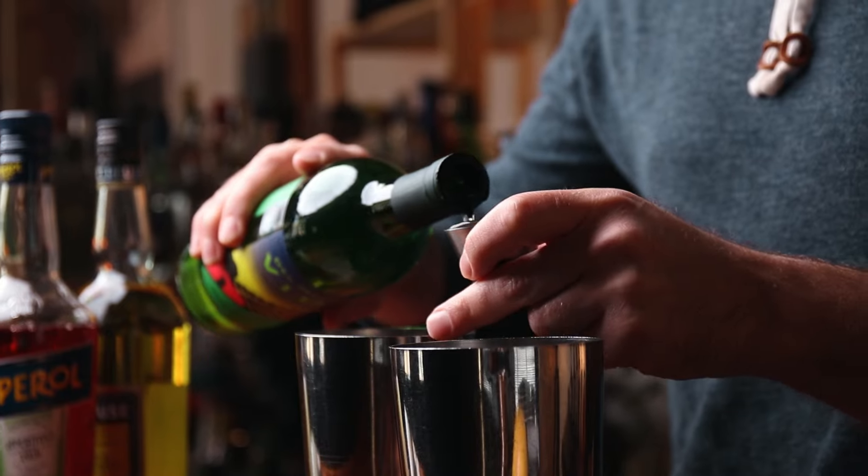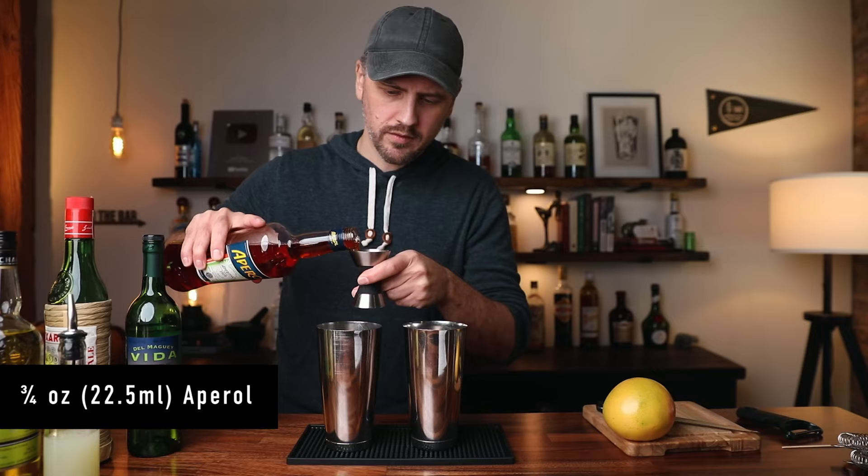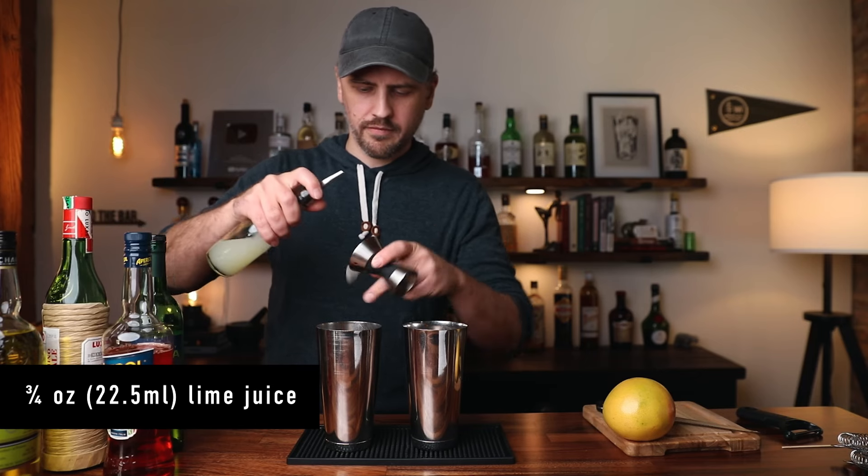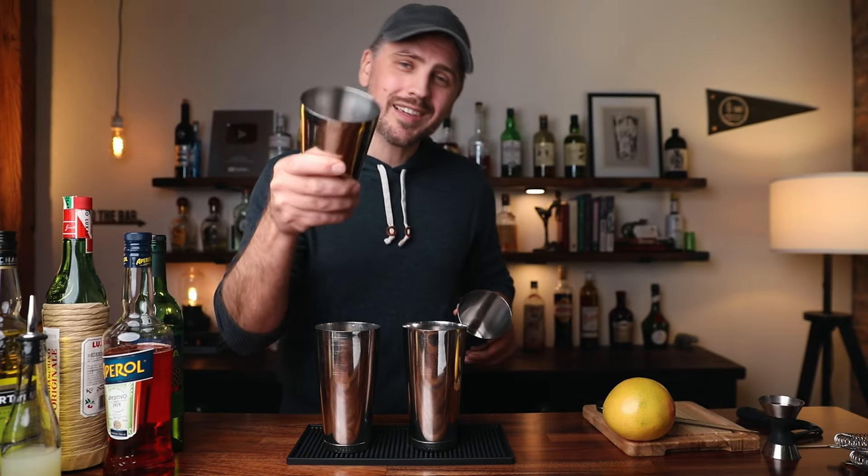Now on to the Division Bell. One ounce of mezcal, three quarters of an ounce of Aperol, half an ounce of maraschino liqueur, and three quarters of an ounce of fresh lime juice. Both of these cocktails will be served up, so I hope you have a couple glasses chilling. If not, no sweat, grab ice and we can shake.